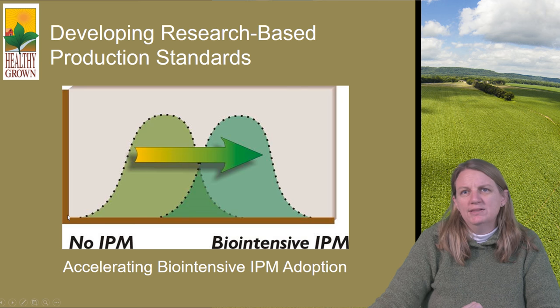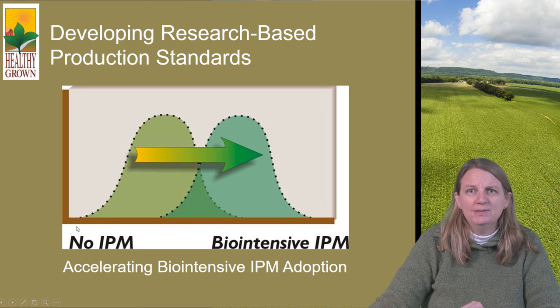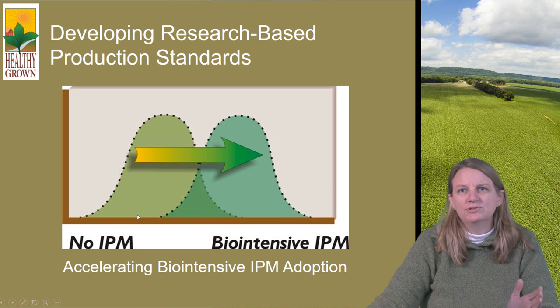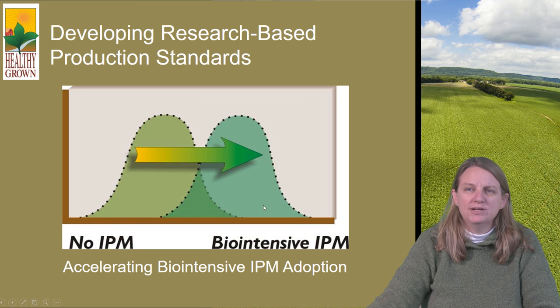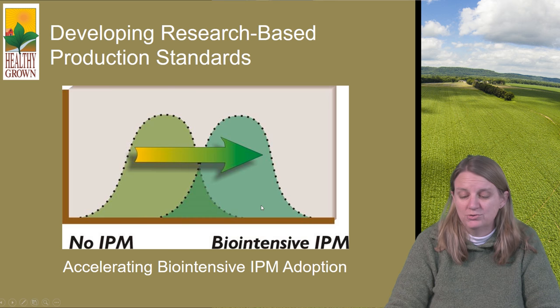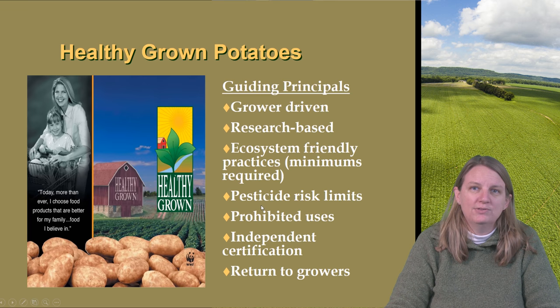Overall, the idea was to take the industry — some that would be more on the lower IPM adoption level — to the higher level, and move the whole industry along so that the lower end is moving up, but also the higher end is moving up, and accelerating bio IPM adoption all across the system. And we have been able to show how to do that within the Healthy Grown Program.